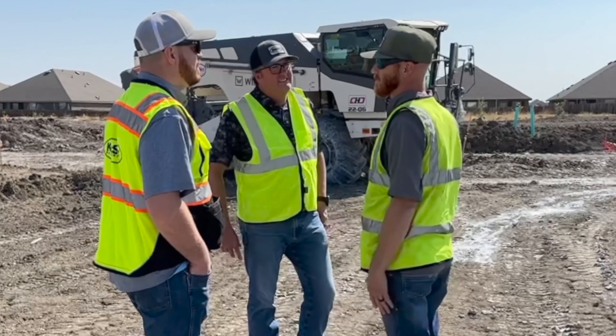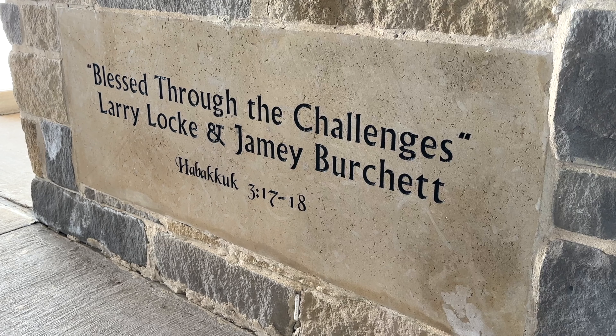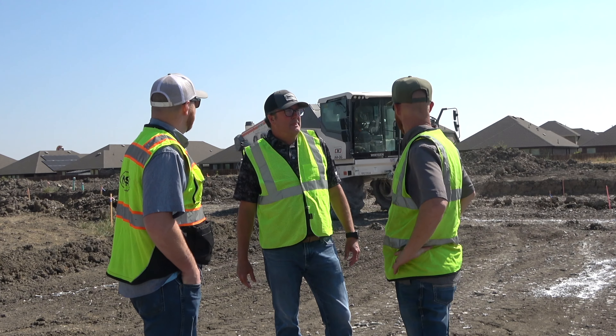I started out in the field. I was running heavy equipment and worked my way up as a foreman, then a paving superintendent, then division management, and then VP of operations. That's how I worked my way up, just basically through the ranks out in the field. I started in this business in 1992, right out of high school, so basically just worked my way up.